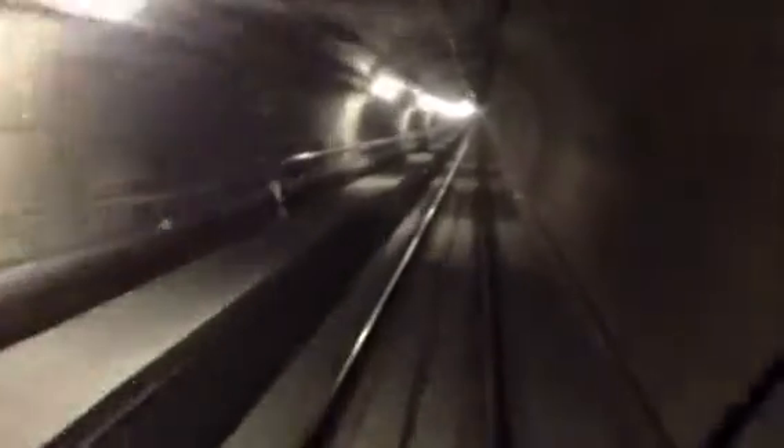If you look very carefully you should see, as we pass an emergency access shaft — there's one there, we just passed one there. Take a look.